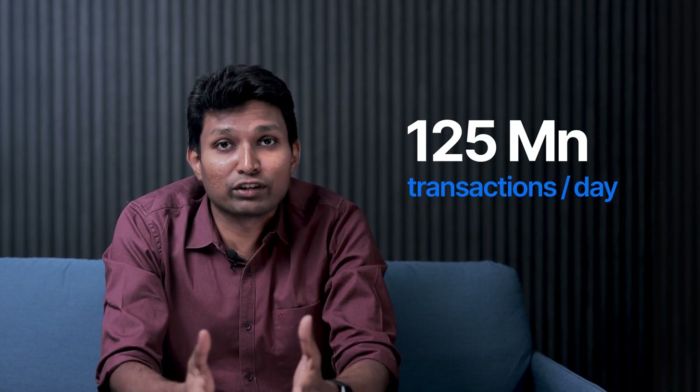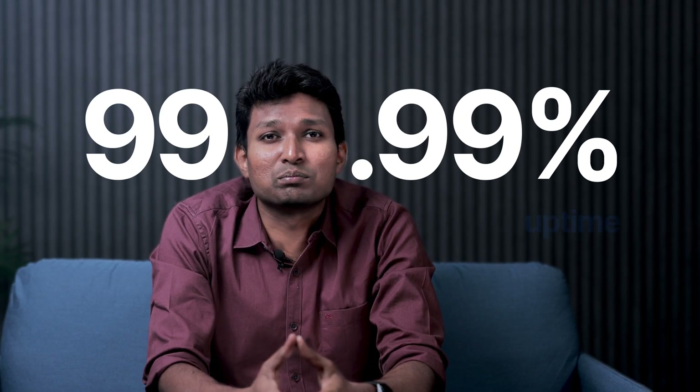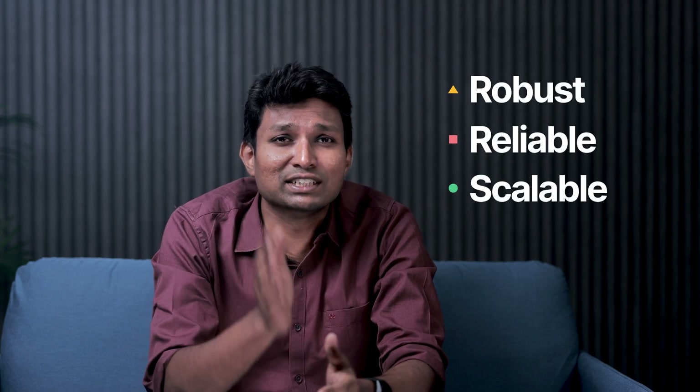JustPay processes 125 million transactions per day with a peak traffic of 5,000 transactions per second at 99.99% uptime. Such huge volumes demand robust, reliable, and scalable systems, and today I want to take you through our core engineering principles and how these have shaped our engineering decisions and systems.